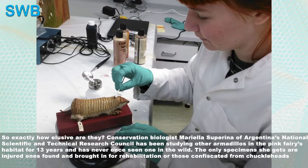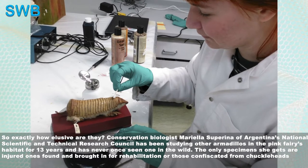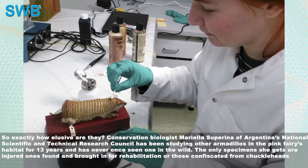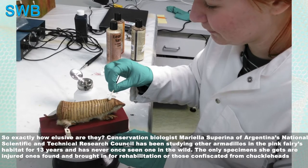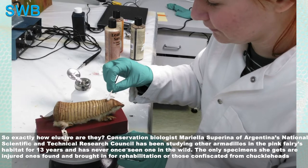So exactly how elusive are they? Conservation biologist Mariela Superino of Argentina's National Scientific and Technical Research Council has been studying other armadillos in the pink fairy's habitat for 13 years and has never once seen one in the wild. The only specimens she gets are injured ones brought in for rehabilitation, or those confiscated from people keeping them as pets.